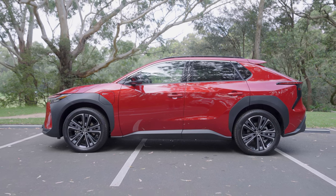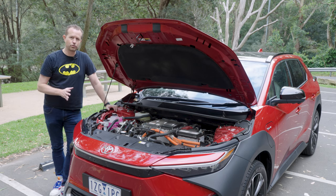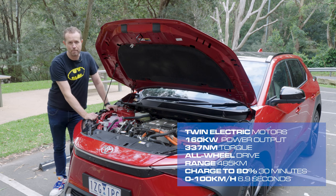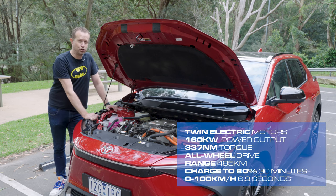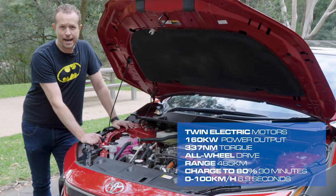This particular example of the BZ4X is a twin electric motor version, giving it all-wheel drive — one motor on the front, one on the rear — and together they output 160 kilowatts of power and 337 newton metres of torque. You can charge to 80% at a high-speed charger in about 30 minutes.